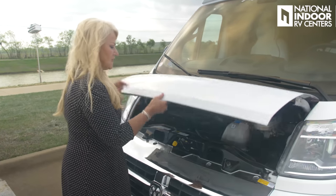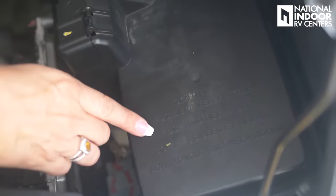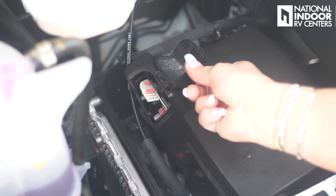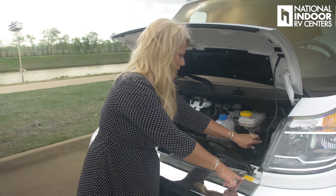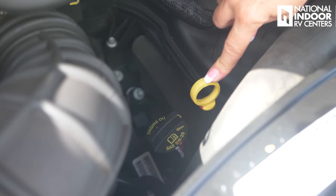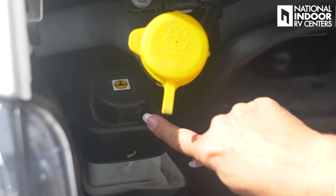Let me show you a little bit of what's under the hood here. So here we have our fuse panel for the chassis, and if you ever need to jump your coach, there's a little pocket door here, and it tells you on this little yellow label that you can jump the coach from right there. This is your brake fluid, your coolant, then we have our oil dipstick and our oil fill. We have our windshield wiper fill here, and this is our power steering fluid.